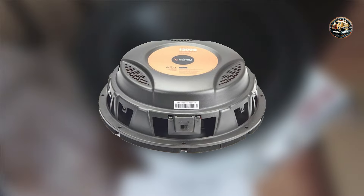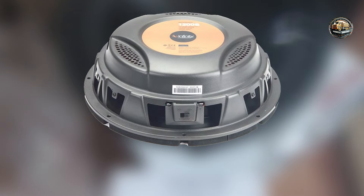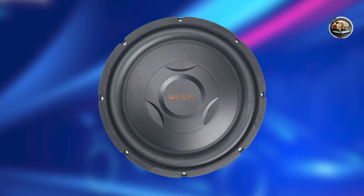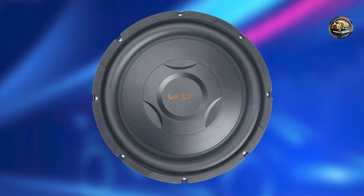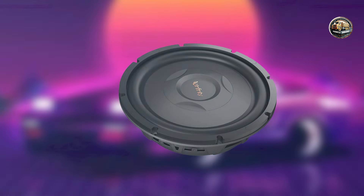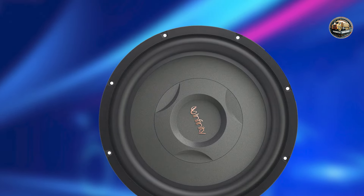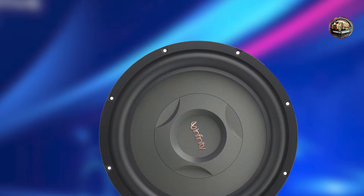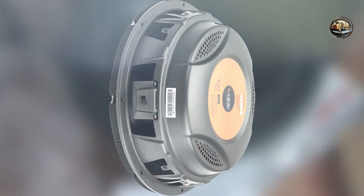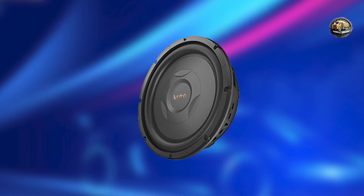In conclusion, selecting the right car subwoofer is crucial for enhancing your audio experience while driving. Each of the subwoofers we reviewed today — the Rockford Fosgate P3D4-12, Kicker 44CWCD122, Pioneer TS WX-1210A, Alpine SWR-12D4, and Infinity REF-1200S — offers unique features tailored to different needs and preferences. We hope this guide helps you find the perfect subwoofer to elevate your car audio system. Don't forget to like, subscribe, and share your thoughts in the comments below. Enjoy the deep bass and safe travels!